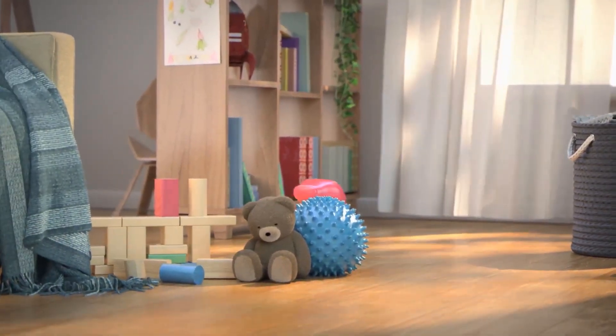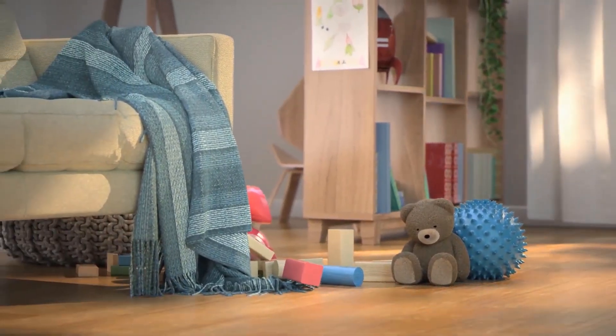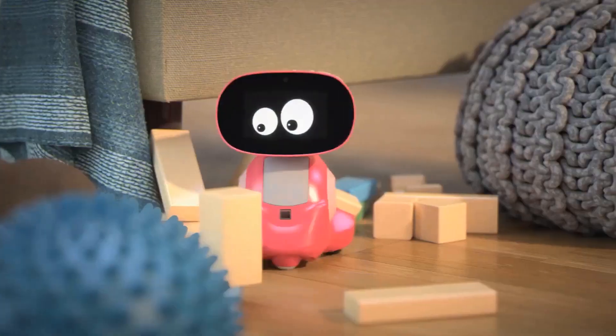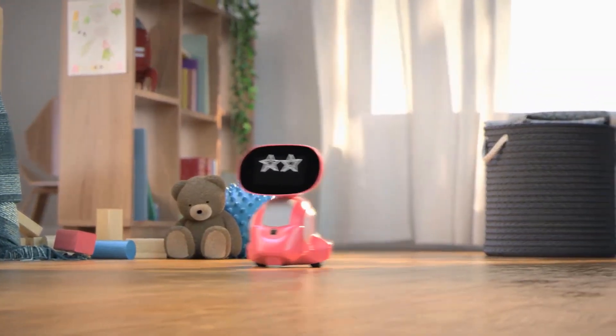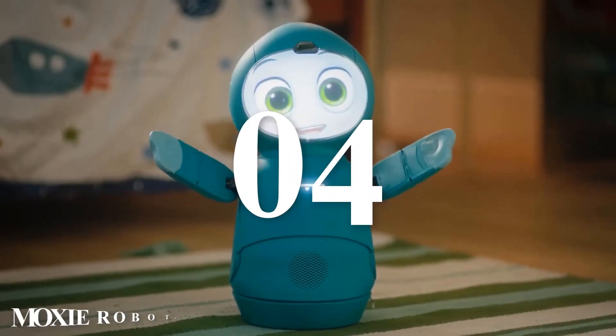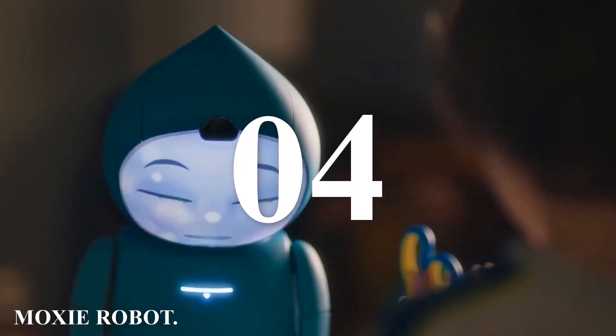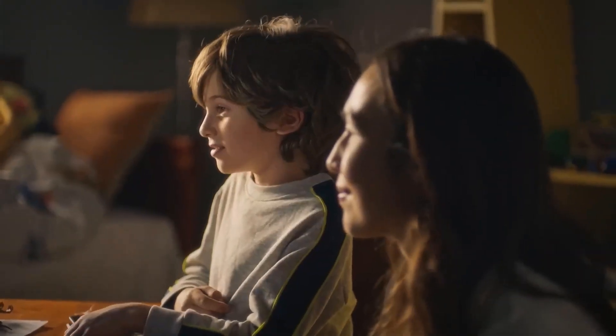Miko 3 is more than just a toy — it's an educational tool that combines fun and learning in a unique and engaging way. Its advanced AI, extensive content library, and interactive features make it a standout choice for parents looking to enhance their child's learning experience. Number four: Moxie Robot. Moxie is an innovative robot designed to help children aged 5 to 10 develop social, emotional, and cognitive skills.